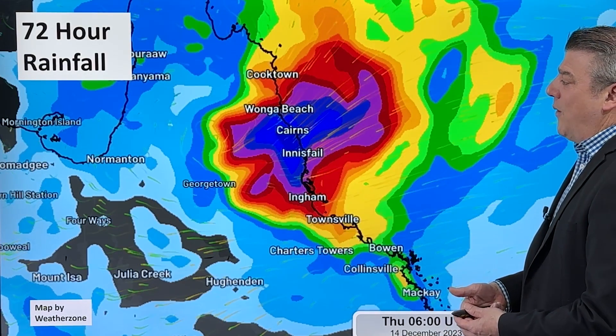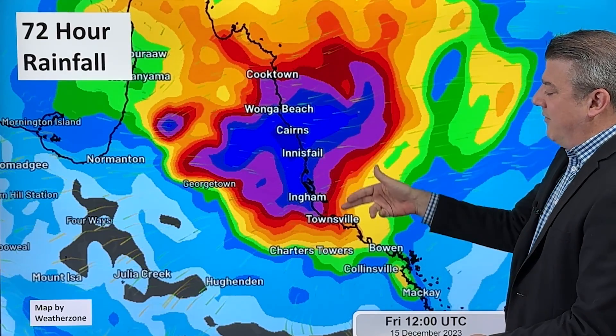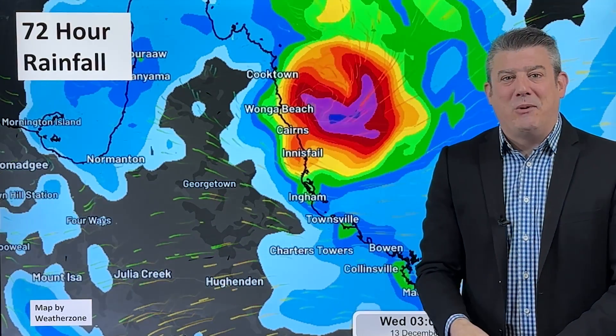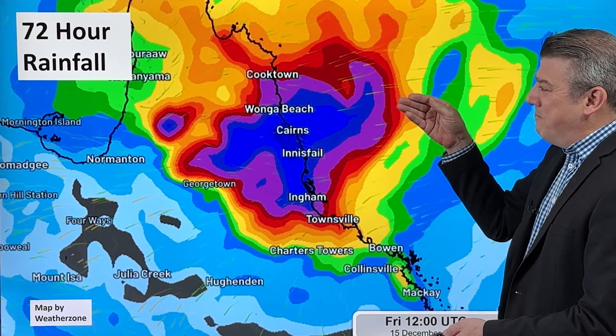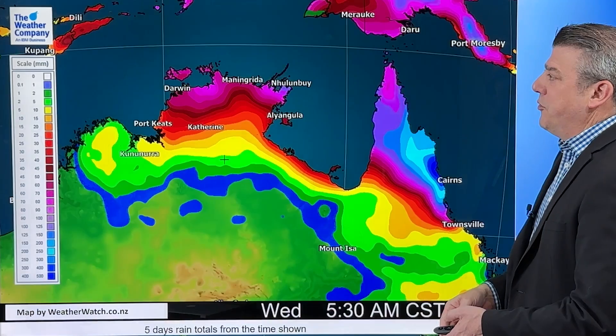This is the 72-hour animation of the rain. You can see really anywhere from Cooktown to Townsville — the two places most exposed to the rain. But those concerned about flooding, that's mostly in the middle portion of where that storm is going to come in, somewhere to the north.